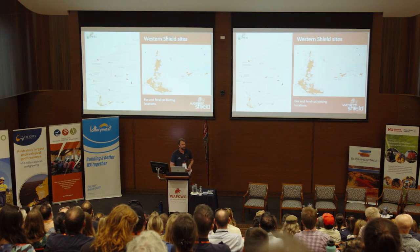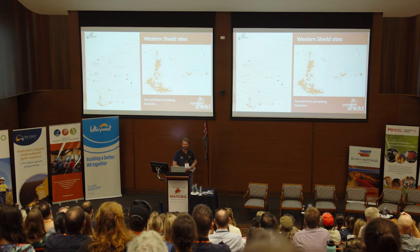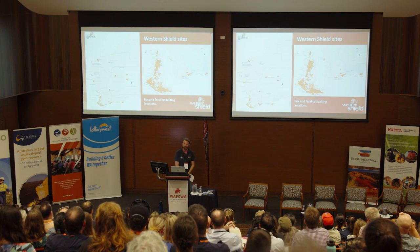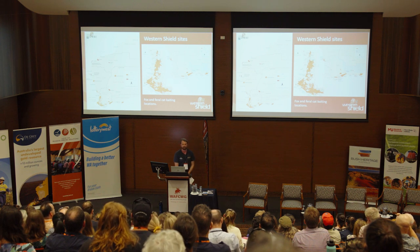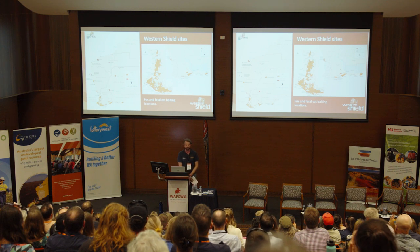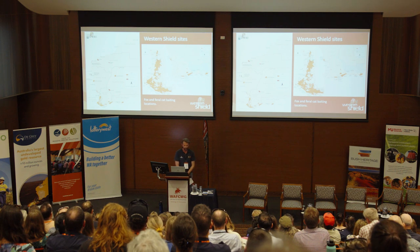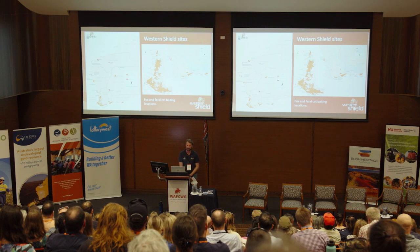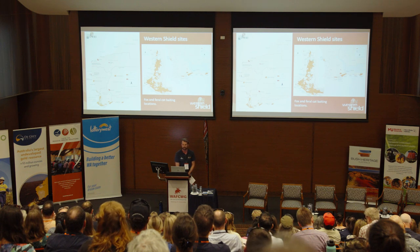This map shows our fauna recovery sites across the state. The overall area of the program hasn't changed dramatically from when we first started — Sid Shea, as Dave mentioned earlier, was one of the main drivers of expanding the program. The footprint of the program is about 3.7 million hectares across Western Australia. In terms of active feral cat management, it's about 1 million hectares or a bit more — it varies, but about a million hectares of country that we are actively managing feral cats.